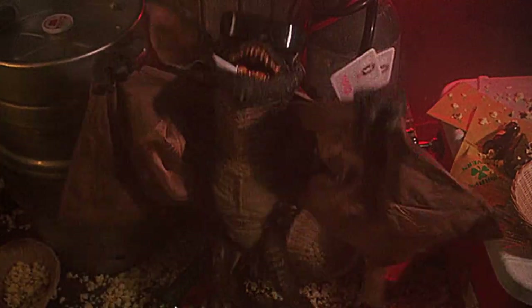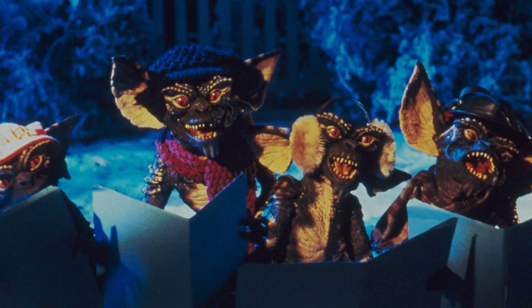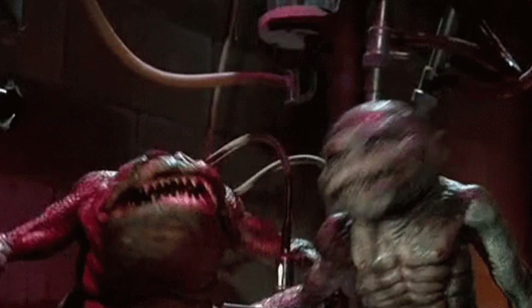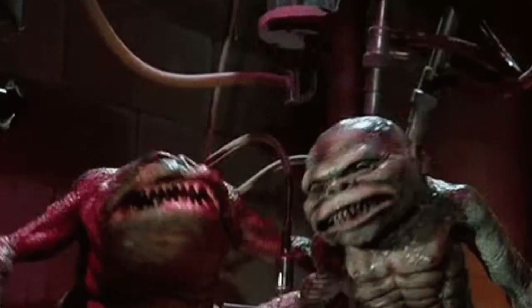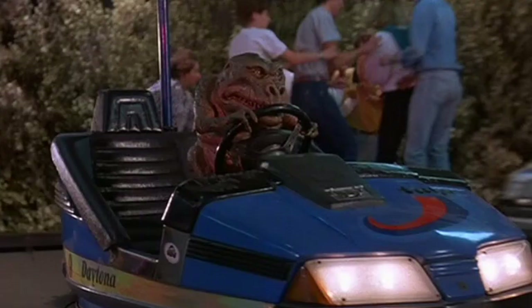Ghoulies have always been kind of meant to rip off Gremlins, right? And gremlins are just there to mess with stuff and cause mischief. If people happen to get hurt or killed, well, that's just gremlins having fun, and you get lots of shots of gremlins having fun. Now these ghoulies, around the end of the movie, you get to see them having fun in the carnival and destroying things — but they're straight-up murdering people.